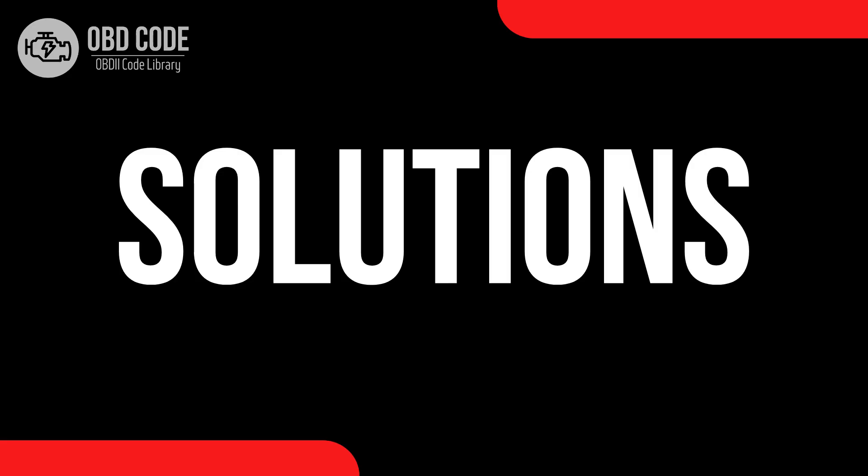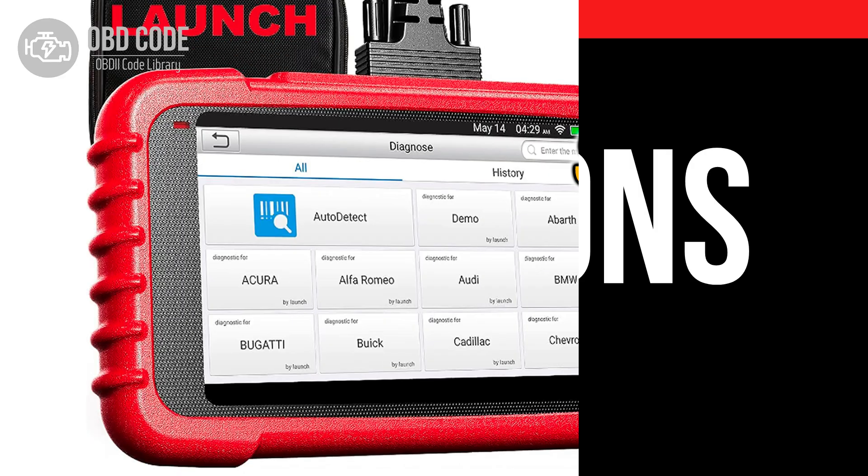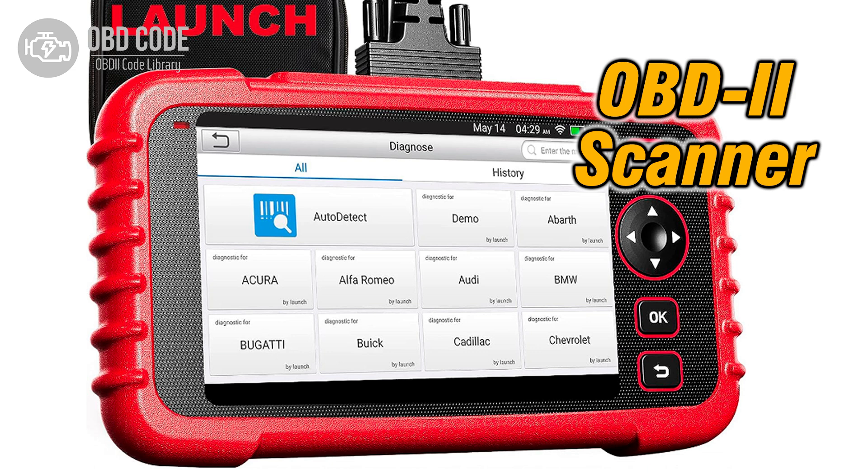Code solutions P0807. 1. Use an OBD2 scanner to retrieve freeze-frame data and any other stored trouble codes. This information can provide insight into when and how the malfunction occurred.